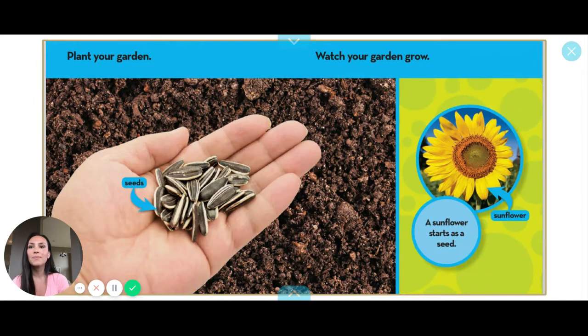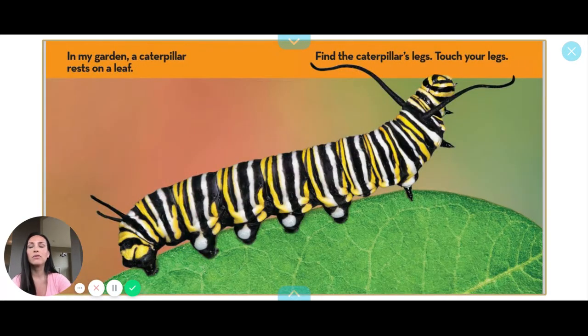Those look like sunflower seeds. Plant your garden. Watch your garden grow. Those are the seeds. A sunflower starts as a seed. Sunflowers are beautiful — they're really big too.